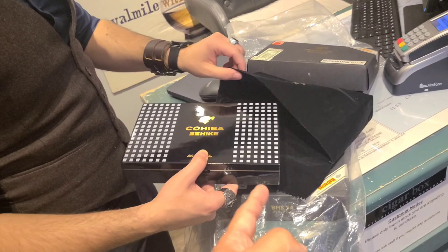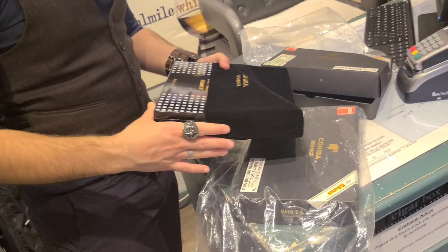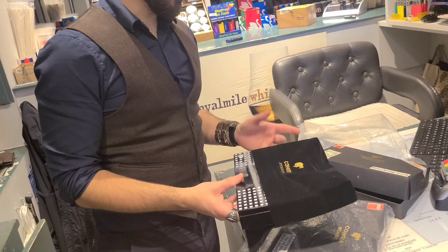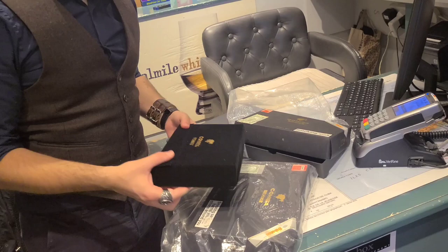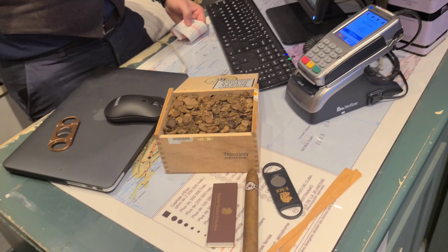So guys, if you want to buy a box of 2010 Cohiba Behiques, you can come to The Cigar Box here in Edinburgh, Scotland. The staff member's name is Paolo, and the manager is Gregor. Come in and ask for the 2010 Cohiba Behiques — 13 years of age, unbelievable.